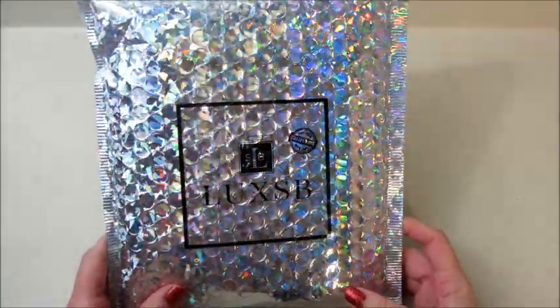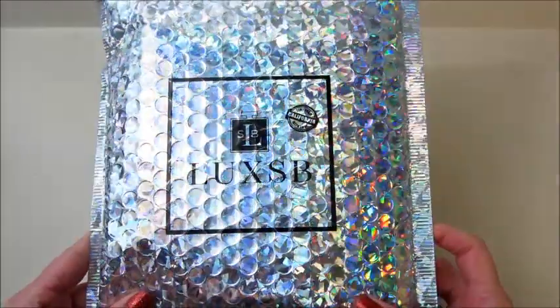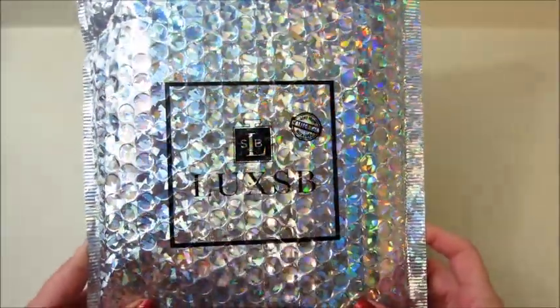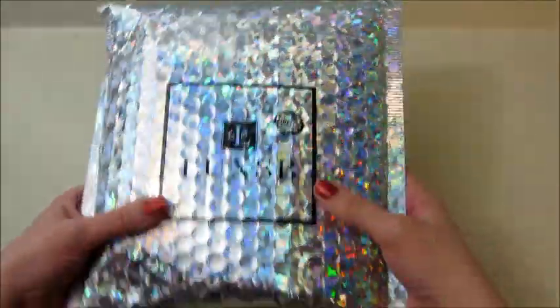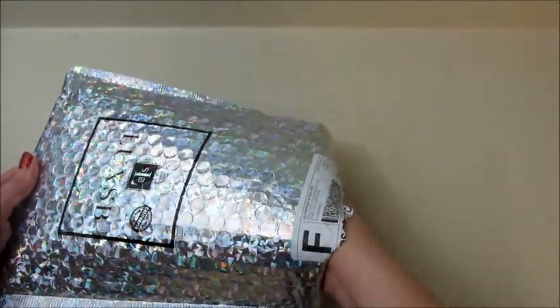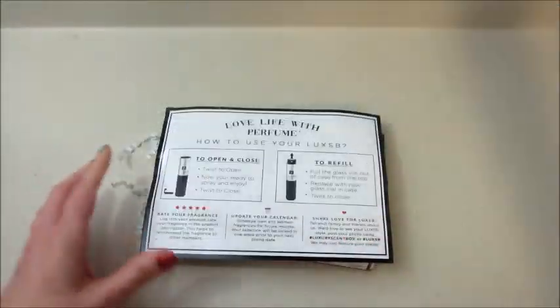Hi guys, welcome back to my channel! Today I have an unboxing from Luxe SB, which stands for Luxury Scent Box. This is a subscription box for $15 a month — you get perfume and it works for both men and women. You get a month's supply and there are over 500 brands to choose from.